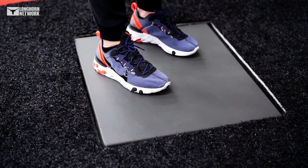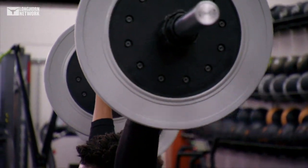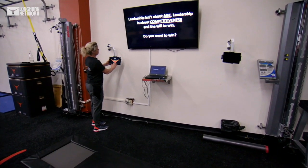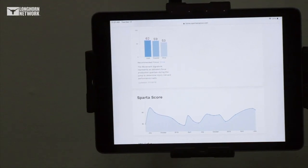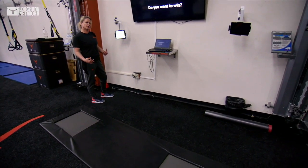With these force plates, it measures ground reaction forces — so it's how an athlete produces force through their feet all the way through the end of their body. With this Sparta technology, we can pull up an athlete's sequencing or their force production scan and look specifically at what the athlete needs to offset what happens on the basketball court.